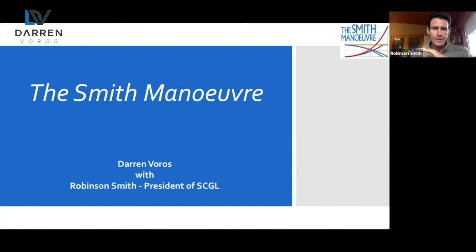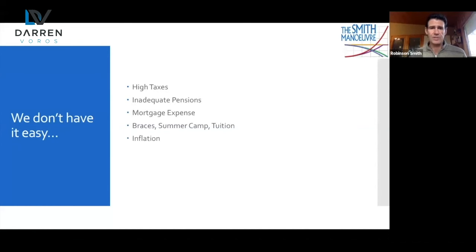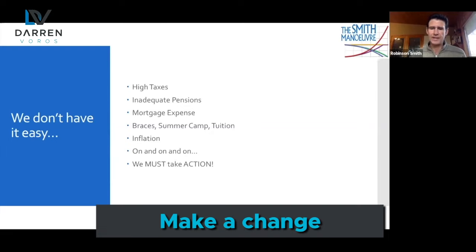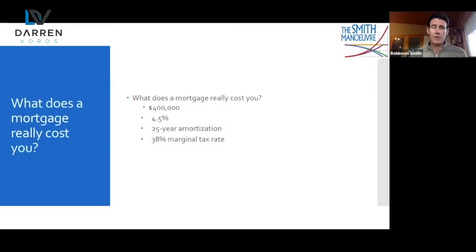I'll go through it relatively quickly. Basically I like to start off by making it clear what everybody already knows. We Canadians do not have it easy. We've got high taxes, inadequate pensions, high mortgage expense, braces and summer camp and tuition for the kids, inflation — on and on it goes. We don't have it easy here in Canada and so therefore we have to take action, make a change. It can be scary but no one else is going to make that change for us. One of the scariest things is figuring out what your mortgage really costs you.